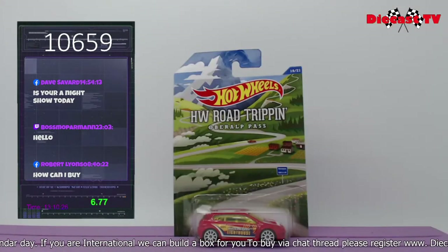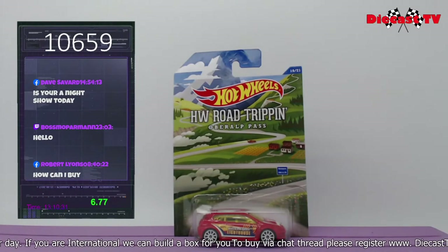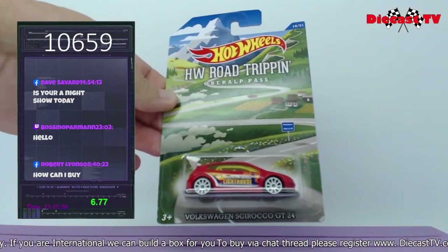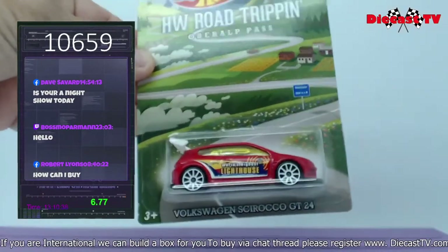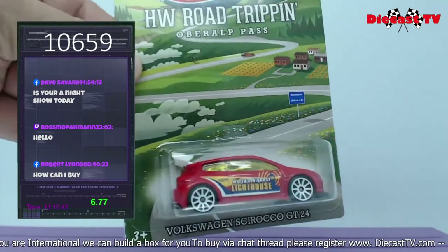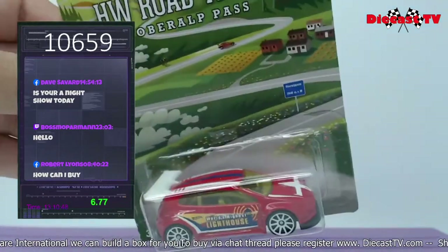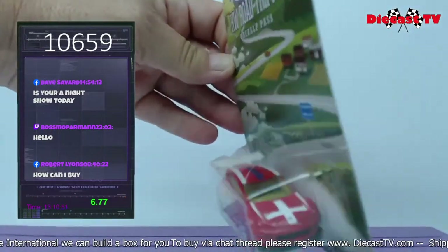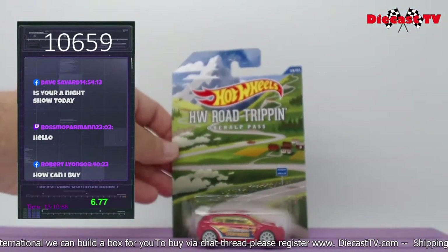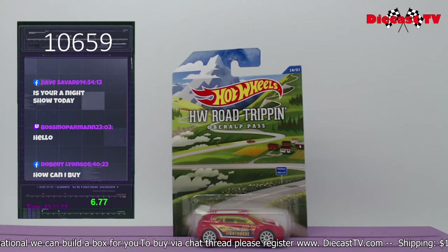Here we have another cool one — the Hot Wheels Road Tripper, the Oberal Pass, and it is the Volkswagen Scirocco GT24. It has a little roll cage in there. It says on the side 'World's Highest Lighthouse.' Big old fat wing in the back, front spoiler — really cool one. If you'd like this one, just type in 10659.